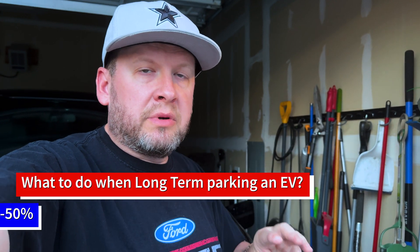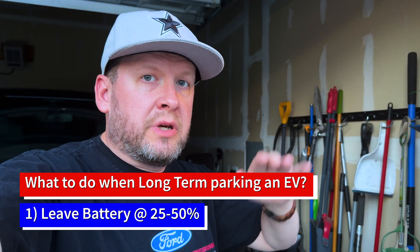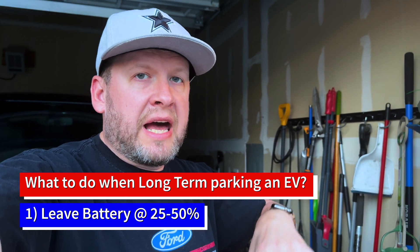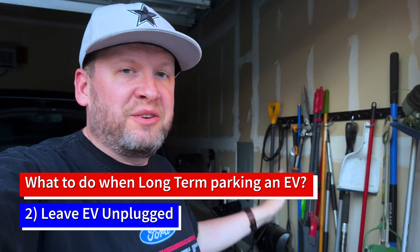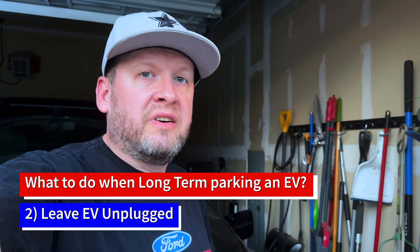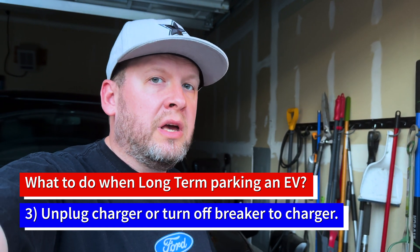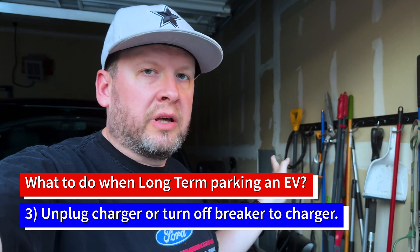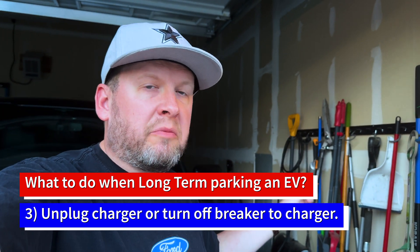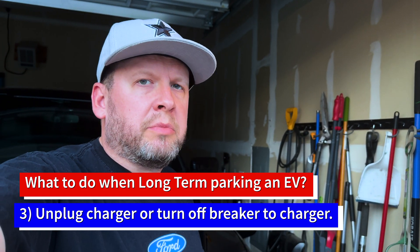So again, the three steps: get the battery to 50% or below — just drive around a little if you're above that. Then leave it unplugged and unplug the charger from the wall. If you have a charger you can't unplug, like a hardwired one, you can just go turn the breaker off for the charger. It's not really a big deal. Pretty simple.